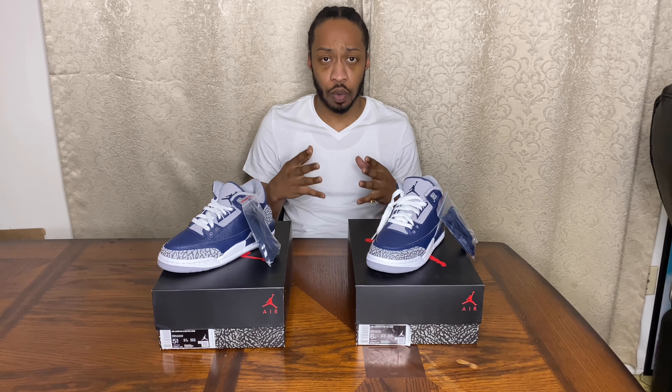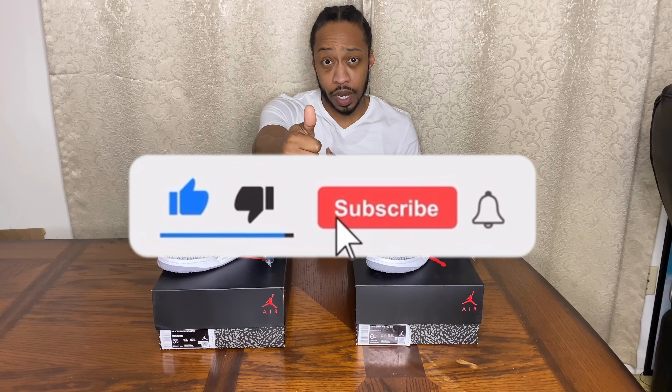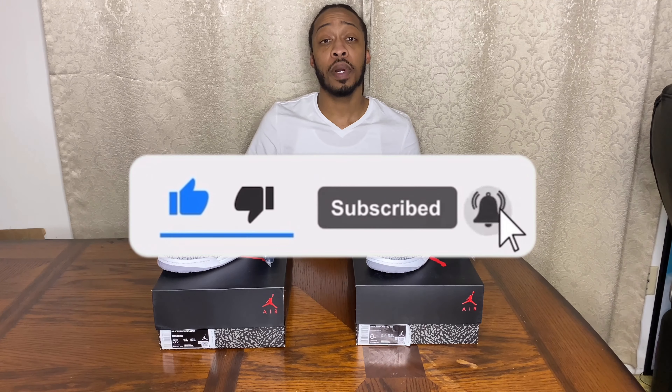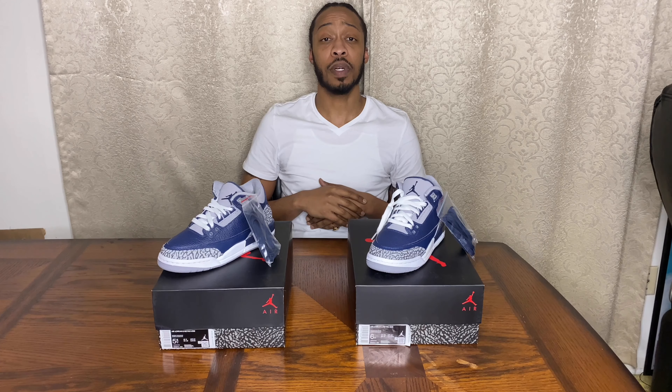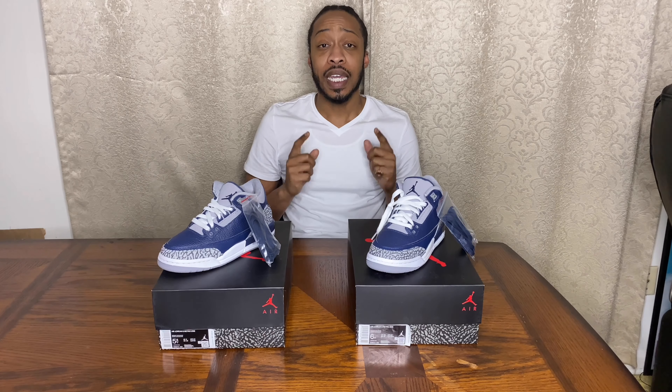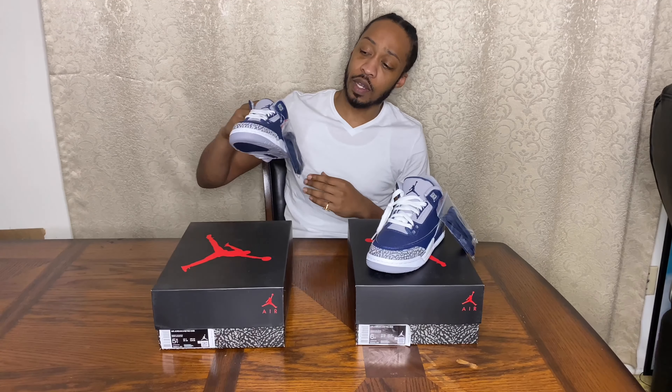But without further ado, team — before we get into this video, please make sure you hit that like button, hit the subscribe button, and smash that notification bell so you can be alerted anytime I drop a video and stay in the know with the latest kicks coming out.